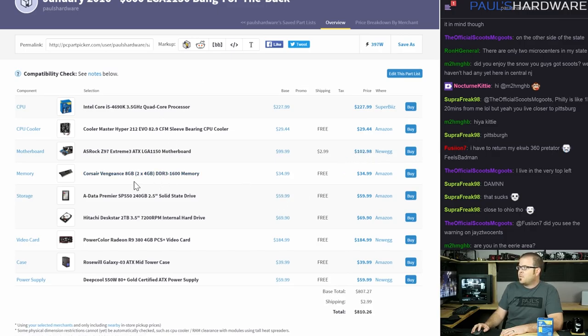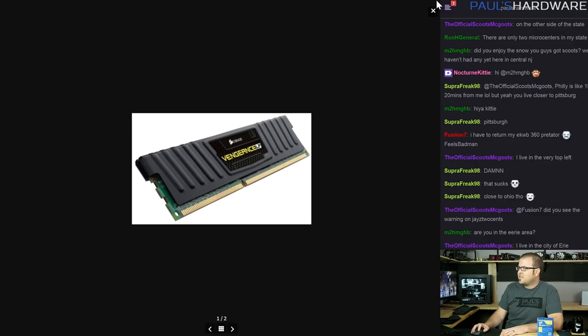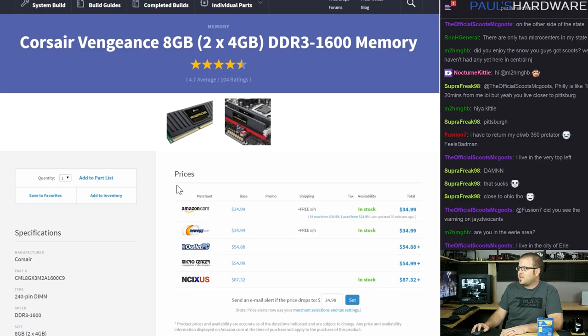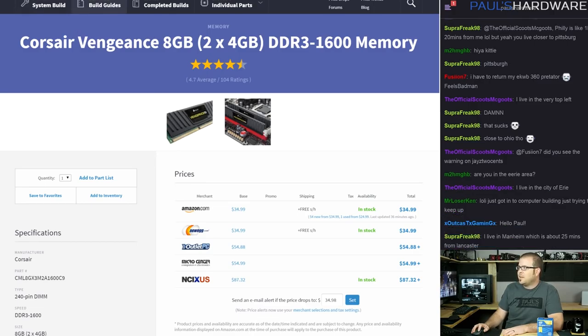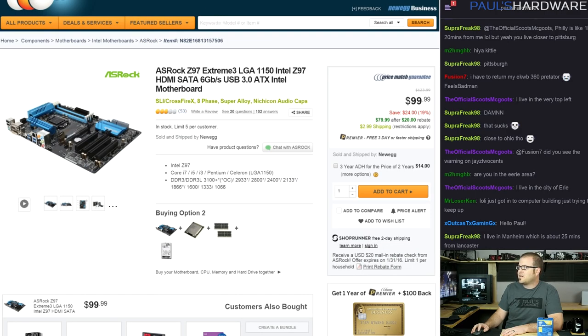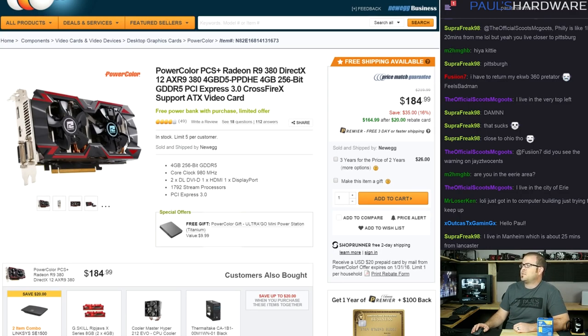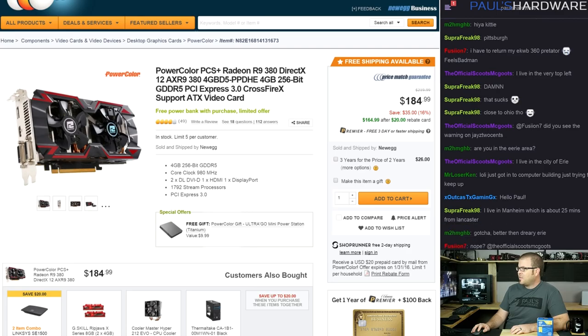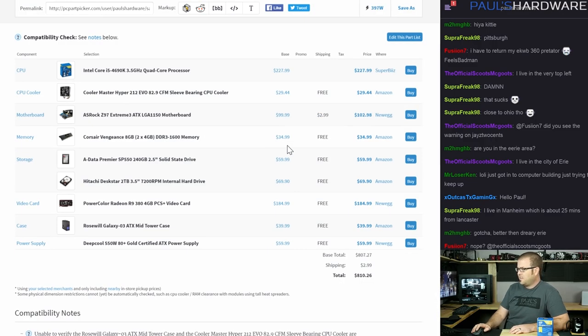For memory I went with the Corsair Vengeance kit — it's low profile, black, and blends in. $35 for 8GB and the 1600 speed won't affect gaming performance. For the GPU I went with AMD — a PowerColor PCS Plus Radeon R9 380, a very powerful card at $185 with a $20 mail-in rebate, bringing it down to $165. With all the mail-in rebates on most of these parts, you can probably get the build well under $810 — likely into the low $700s if you're diligent.